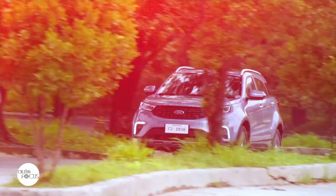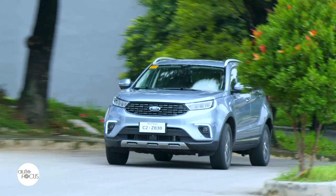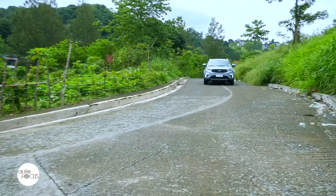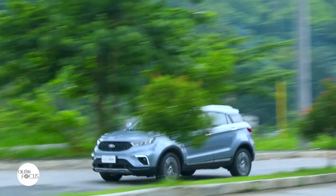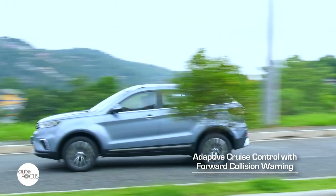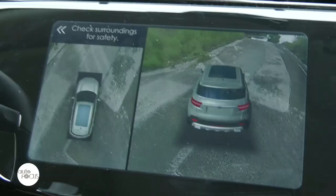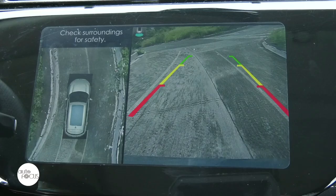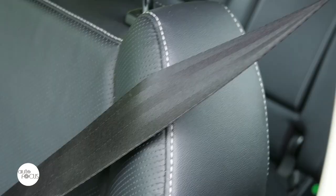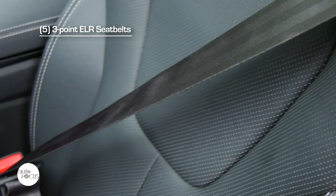Ford equipped the Territory Titanium Plus with advanced driver assist technology that includes anti-lock brake system with electronic brake force distribution, auto brake hold function, traction control, hill launch assist, adaptive cruise control with forward collision warning, lane departure warning, and blind spot information system using high-definition 360-degree cameras and parking sensors front and rear. It also comes with an enhanced active park assist system that allows the car to park itself. Added for safety are 3-point ELR seatbelts for five occupants, with the driver and front passenger getting pre-tensioners, child seat ISOFIX anchor points, and six airbags.